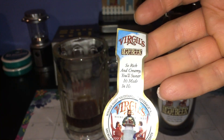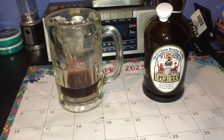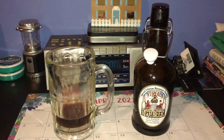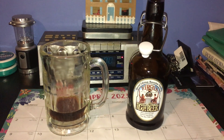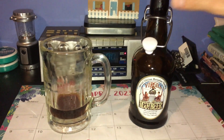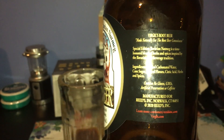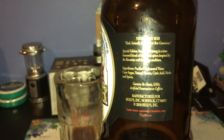The label says: "So rich and creamy you'll swear it's heaven" — give me a break. It's made with cane sugar and contains no gluten, GMOs, artificial preservatives, or caffeine. You can stop the video here if you want to see this information on the website.